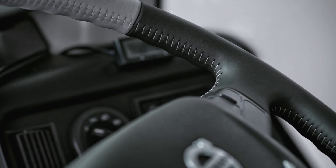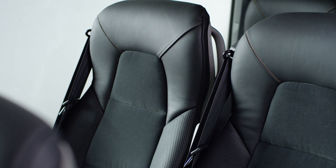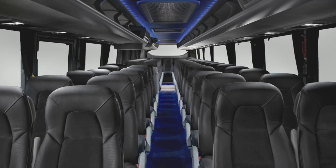The interior has carefully selected materials, integrated intuitive components and comfortable seats to create an elegant and relaxing atmosphere.